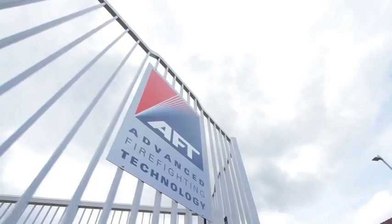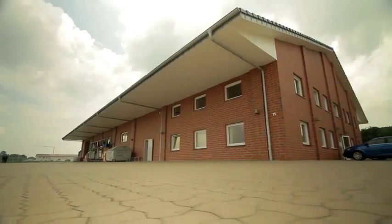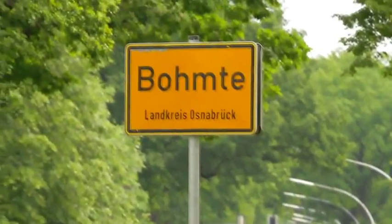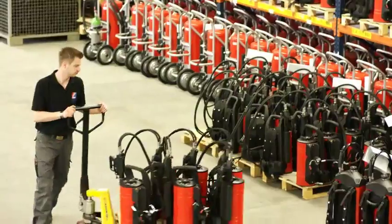AFT stands for Advanced Firefighting Technology. AFT's manufacturing and R&D facility is based in Boehmta, Germany, and the company has regional offices in Japan, Singapore, India, and the UAE.